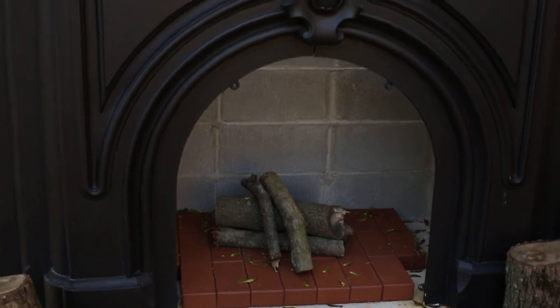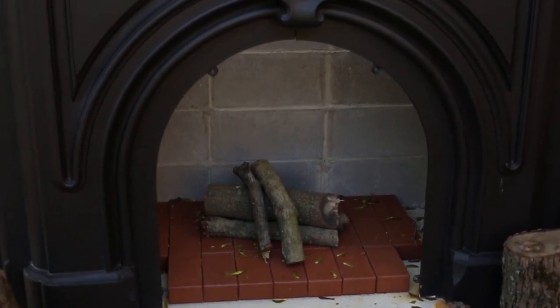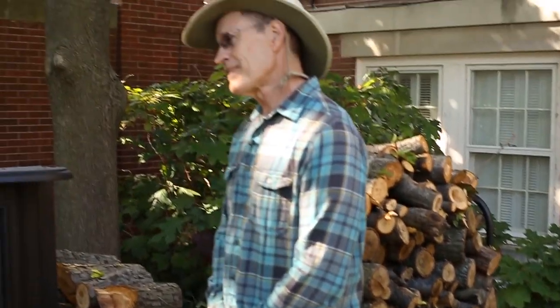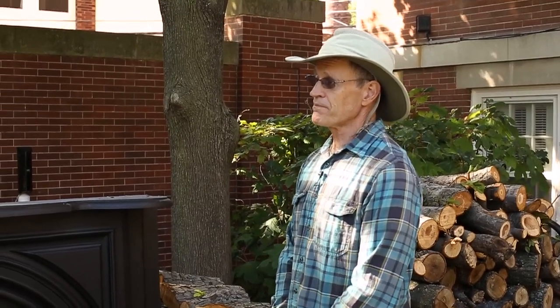We've still got to get a grate for the top and a log rack inside. We seem to come up with plenty of wood as trees age — you're constantly cutting things back, changing. Things age and trees age, and there are times when they're ready to be removed. So we have plenty of wood. Now you can have fires on the patio.